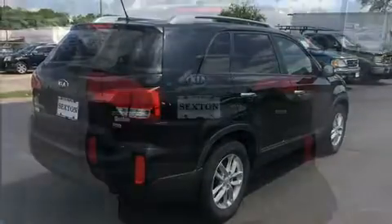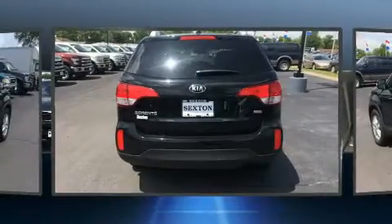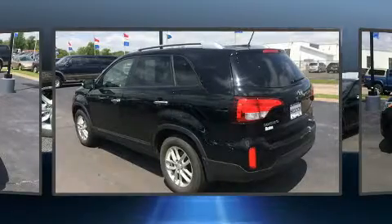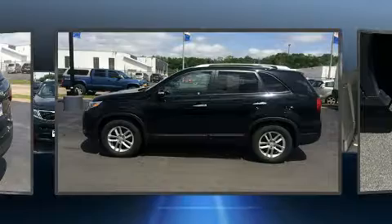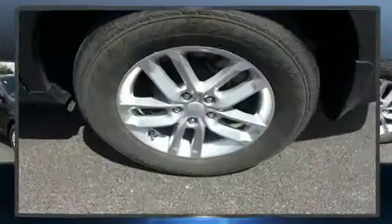Kia prioritized practicality, efficiency, and style by including delay-off headlights, variably intermittent wipers, and remote keyless entry. Enjoy your favorite music via the stereo system, which includes a CD player with MP3 capability and six well-positioned speakers.